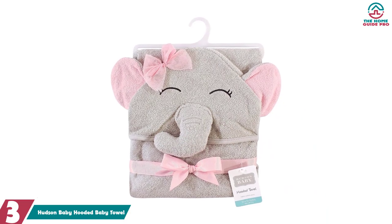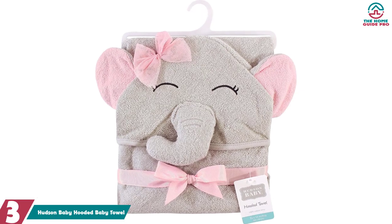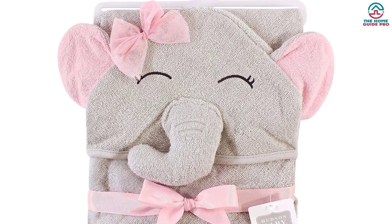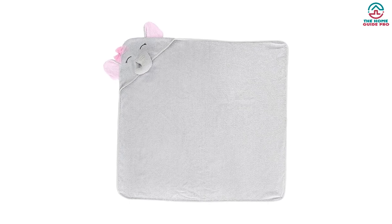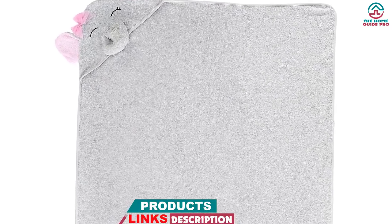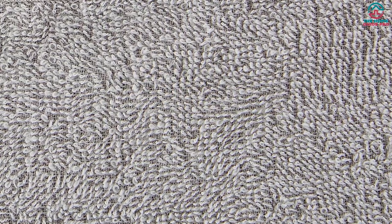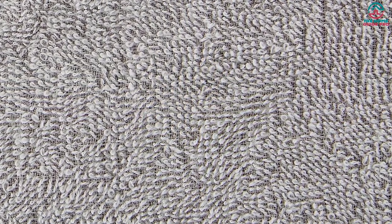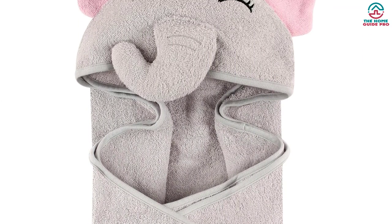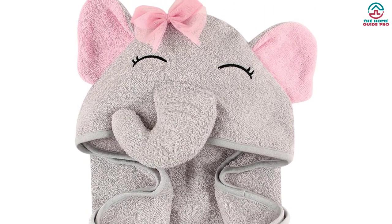At number 3, we have the Hudson Baby Hooded Baby Towel. With its adorable elephant face on the hood, it adds a touch of cuteness to every drying session. Made from 100% woven terry cotton, this hooded towel is soft and gentle on your baby's delicate skin. Measuring 33x33 inches, it provides ample coverage, keeping your baby warm and cozy after bath time. The high-quality cotton ensures optimal absorbency for everyday use — whether after a splash in the bathtub or a dip in the pool. Hudson Baby offers an affordable yet high-quality hooded towel delivering both style and functionality.